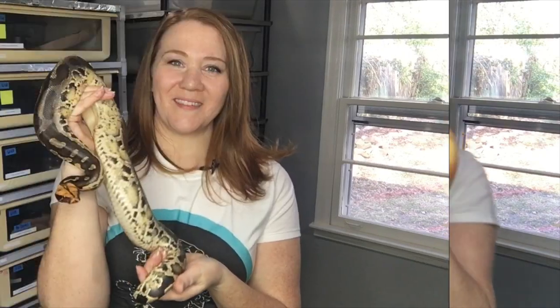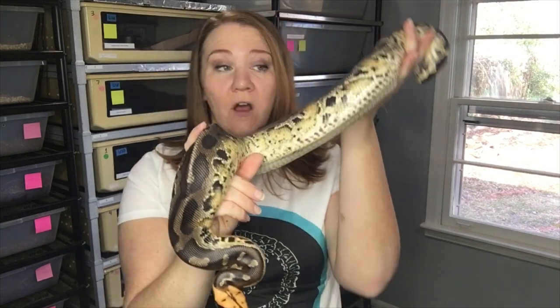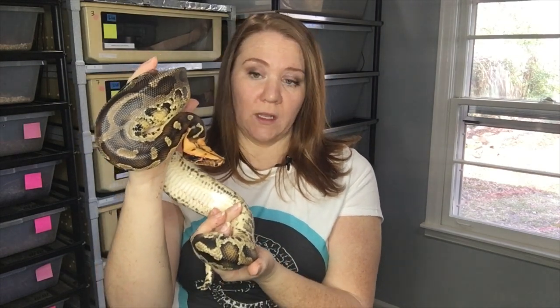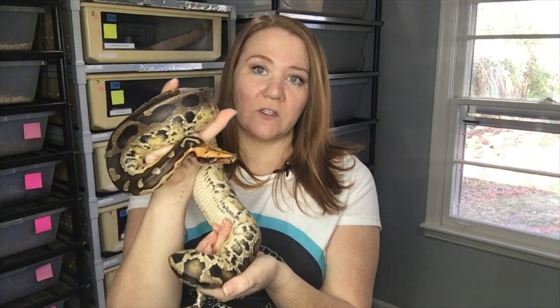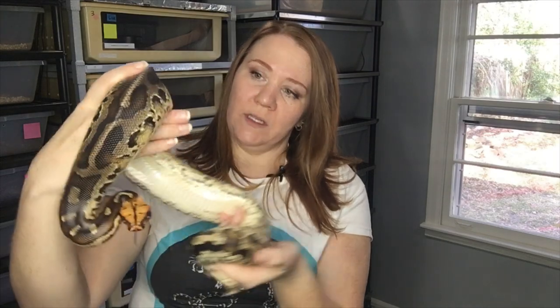Now let me show you a smaller version that gets fed more often. This is OJ, named for his orange head — an orange-headed Sumatran short tail. As you can see, he's a lot smaller, and he's also a 2017. His body type and the way he metabolizes food is a lot slower than the blood python I just showed you. He's getting medium-larges or mediums every two weeks, sometimes every week. He gets fed more often and won't go into adult caging for a while. He's kind of skinny — I need to get some more weight on him. He's a finicky eater, but a pretty good snake otherwise.